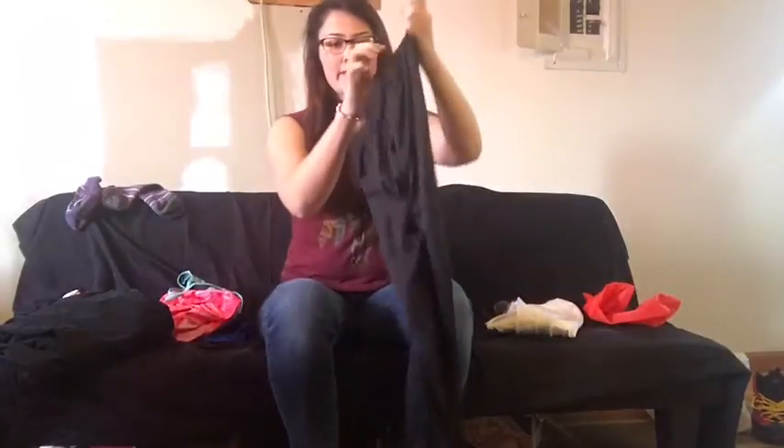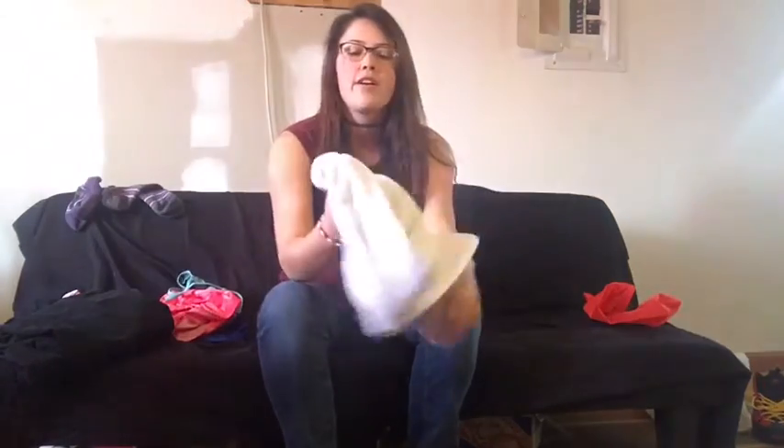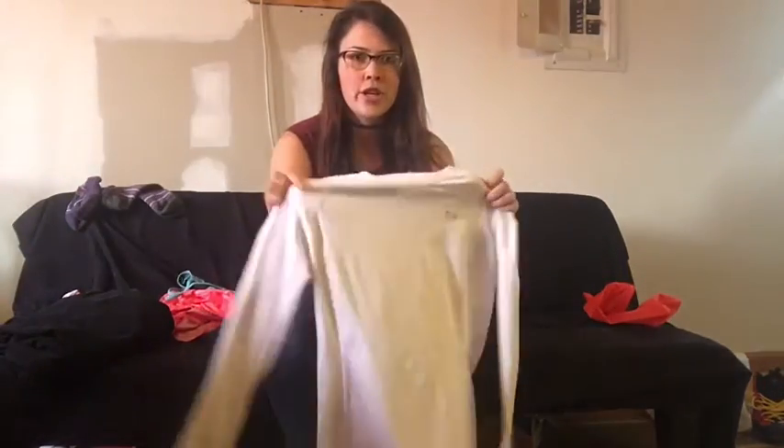These are REI pants — they're pretty thin. I thought about switching out to a thicker pair of base pants, but I was thinking once I start hiking and get moving, my body heat is going to warm up. I probably won't need the thicker pair, but we'll see. If it gets too cold, for my shirt I have this Under Armour Cold Gear shirt.